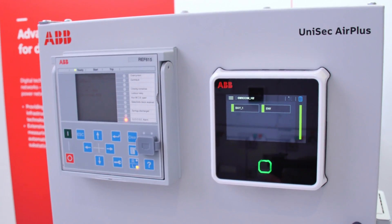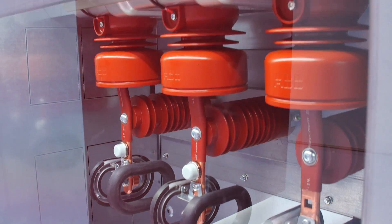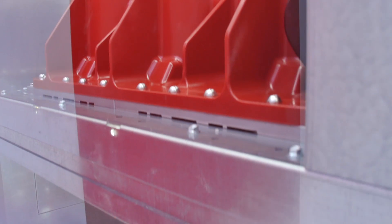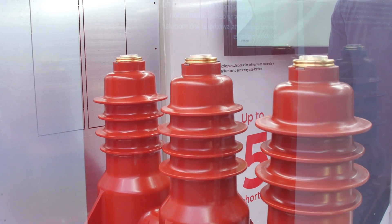ABB has expanded its eco-efficient portfolio with Unisec Air Plus, a fully SF6-free switchgear. It uses Hi-Sec Air Plus, a multi-functional apparatus combining circuit breaker, disconnector, and earthing switch all-in-one, and all of that available in Air Plus SF6-free.